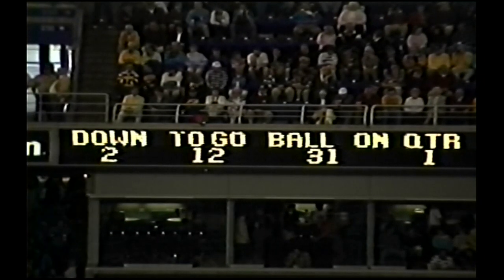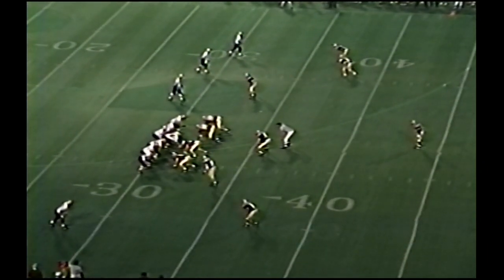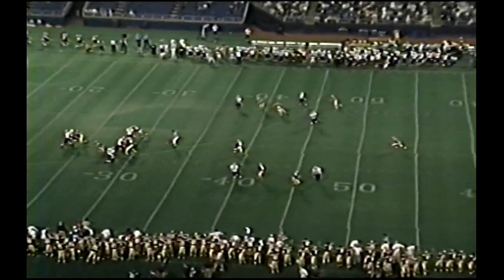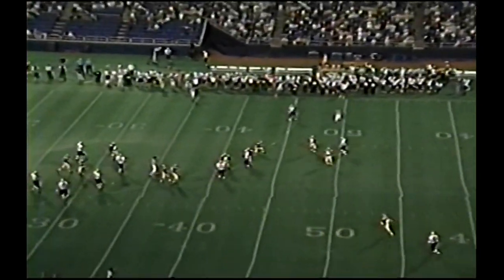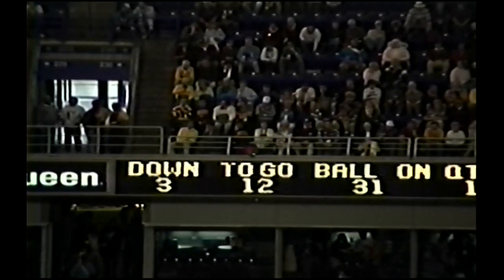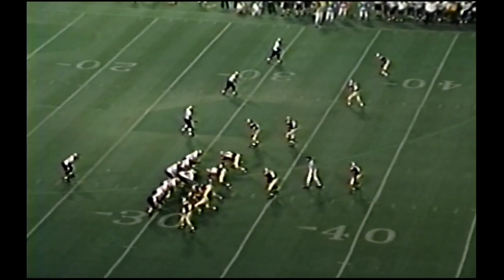Two-yard loss. Second and 12, trips left, single receiver right — this time for the first time no setback. Tobin backpedaling, his support holes and almost intercepted, reaching up and not getting it. It was Fisher and that deflected it. If you can get some pressure up front — single setback on third and 12 from the 31-yard line, Colorado in its own territory, no score.